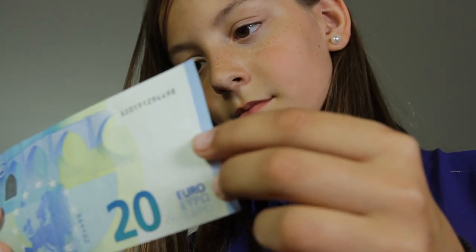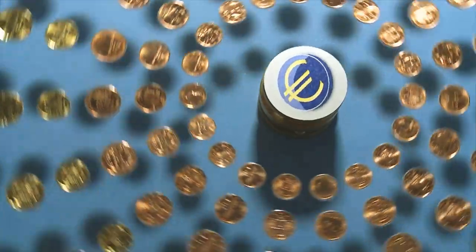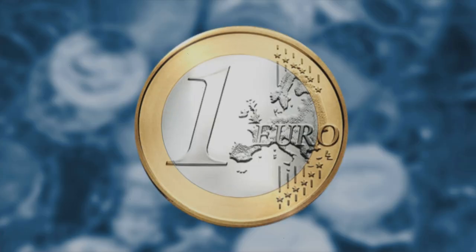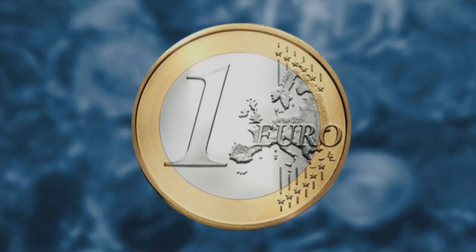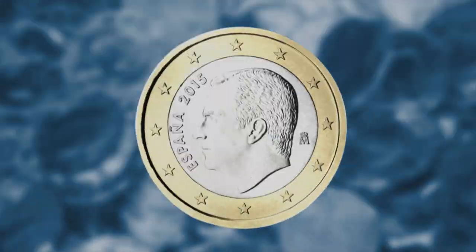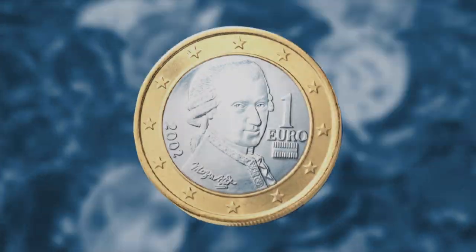So it's not hard to check the banknotes. Now let's have a look at the coins. They have a European side that shows a map of Europe, and a national side showing a famous person, building, or symbol.